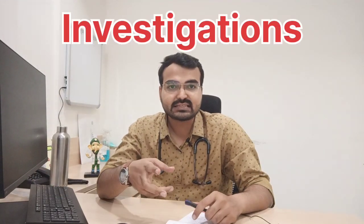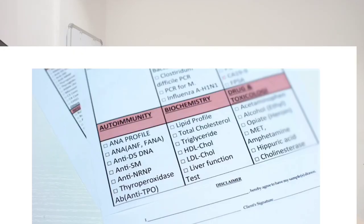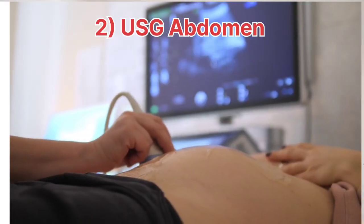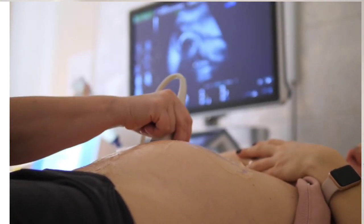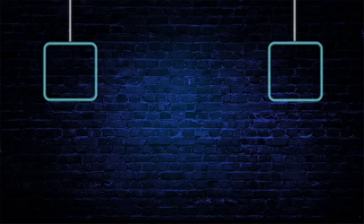Now, which investigations are required if you are suffering from fatty liver? You have to check your liver function test (LFT) at regular intervals — every 3 months you should check your LFT, and every 6 months to yearly you should go for an ultrasound of your abdomen to know about the fatty liver and its grading. This is all about fatty liver. If you have any questions or queries, you can comment below. Thank you.